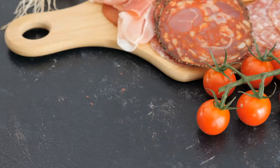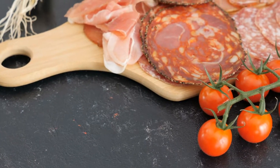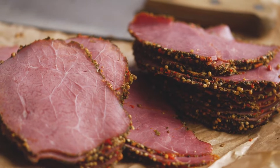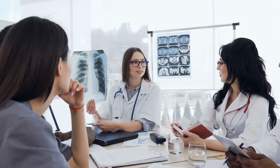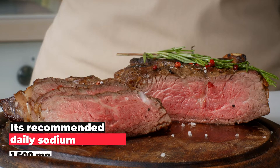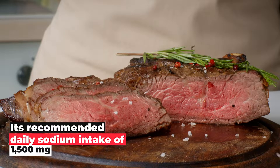6. Bacon and Deli Meat. Like chicken, bacon and deli meat are also loaded with salt, increasing recommended sodium levels for intake. The American Heart Association states that just 6 thin slices of deli meat contain as much as half of the recommended daily sodium intake of 1,500 mg.